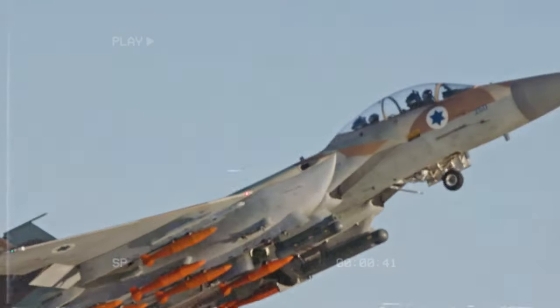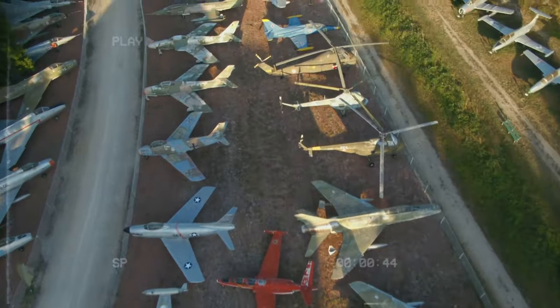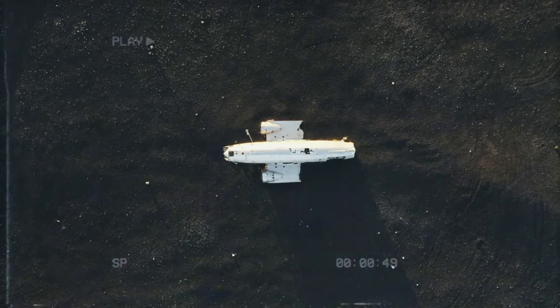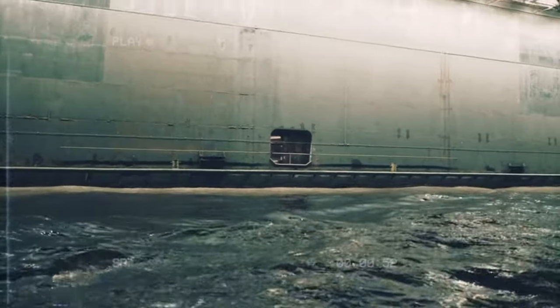They operate in groups. The minute an enemy is detected, the aircraft carrier can launch dozens of planes and choppers to patrol the area. Other ships also accompany the aircraft carrier and constantly look for undersea threats like submarines and eliminate them.